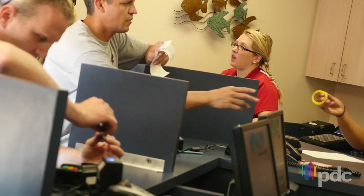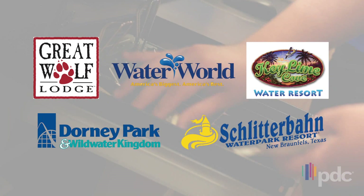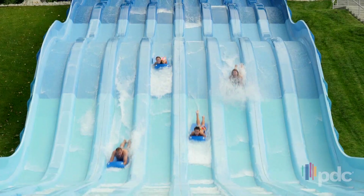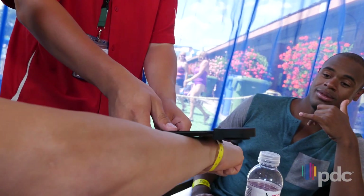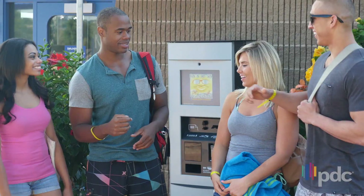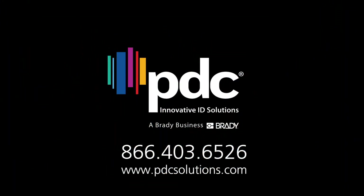PDC's RFID solutions have sparked the success of today's most innovative and profitable parks for over a decade. Harness the power of RFID to deliver superior guest experiences, maximize productivity, and increase revenue. Through expert consultation and service, we'll help you redefine your guests' experience and solve your business needs.